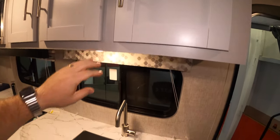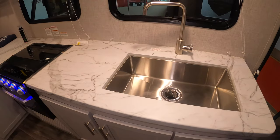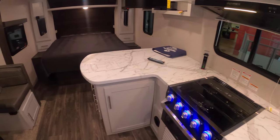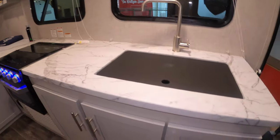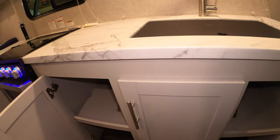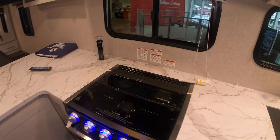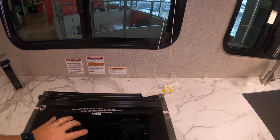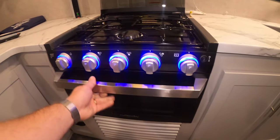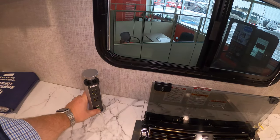There's a nice high-rise faucet that swings out of the way, with a big farm-style stainless steel cover you can put over it to add more counter space. The counter really extends and gives you a lot of room, with storage underneath — storage, storage, and more storage, which is the key to RV living. The more you can pack, the longer you can stay out. You've also got a nice three-burner cooktop.